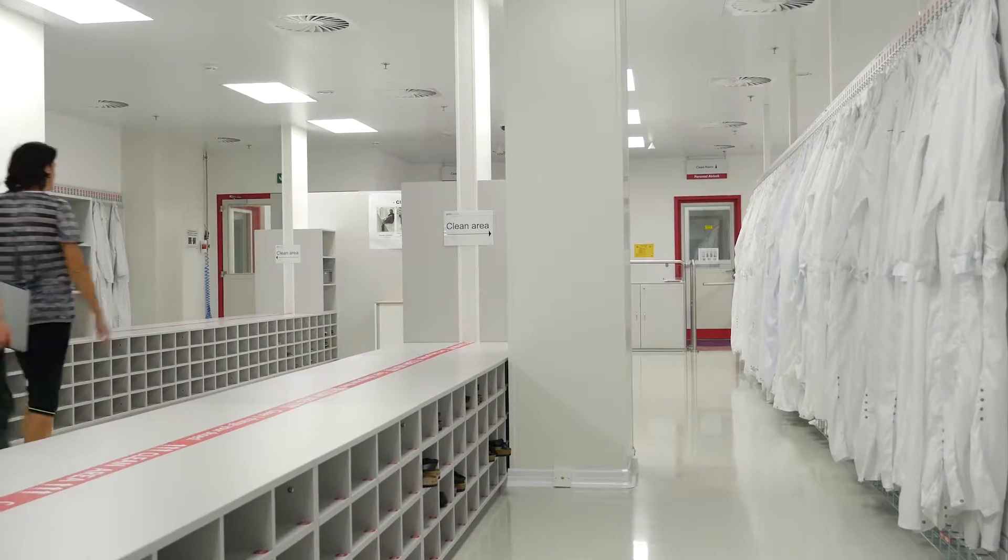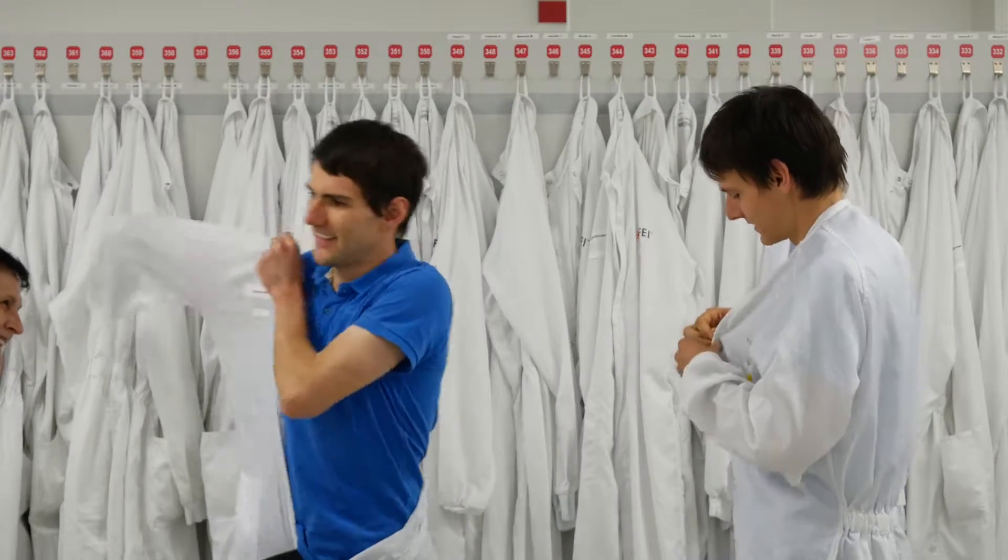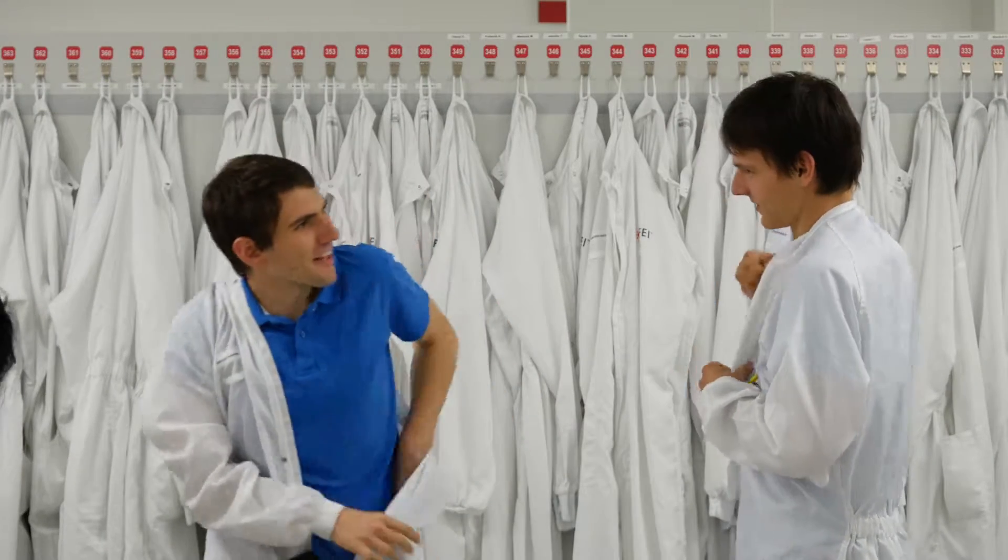The clean rooms are entered through so-called filters: a white coat, shoes or shoe covers, and a cap preventing falling out hair and dead cells from contaminating the environment.